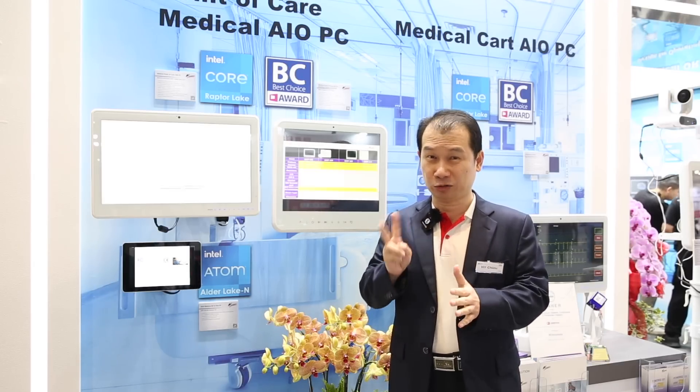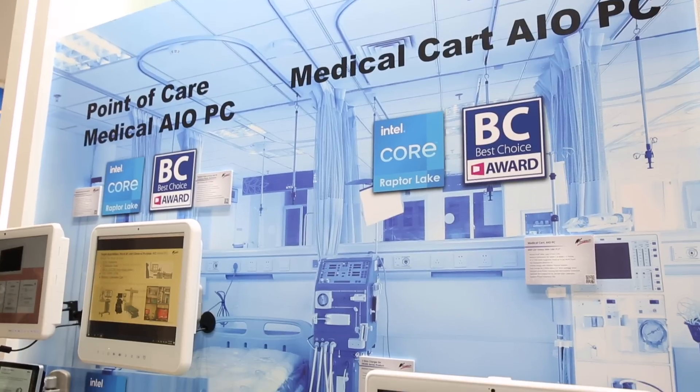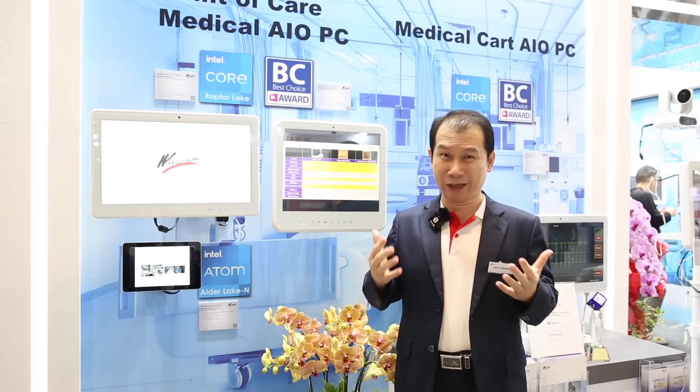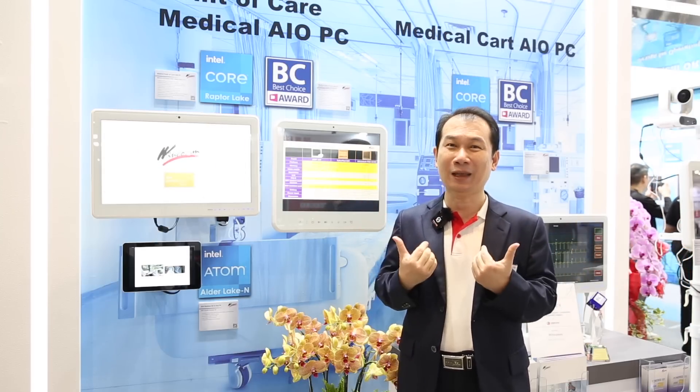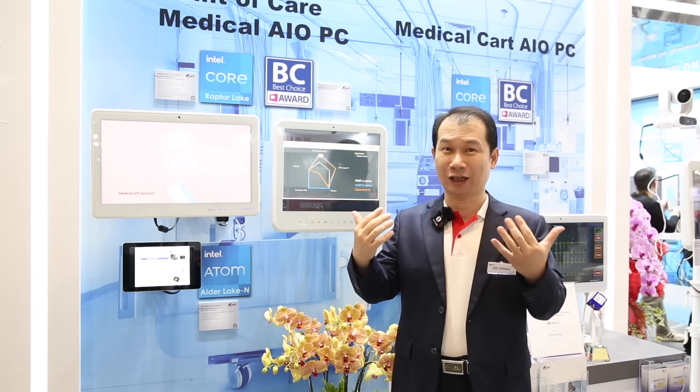This technology is putting WinCom's business ahead — we just won two European projects in the first half of this year and also won the BC award in the digital health category. Hopefully this good product can bring more business for WinCom, and we welcome customers who need this kind of product to contact WinCom.